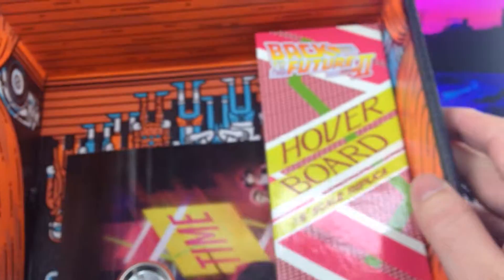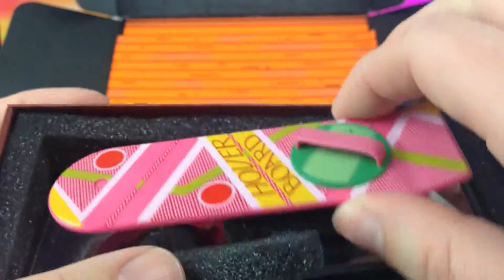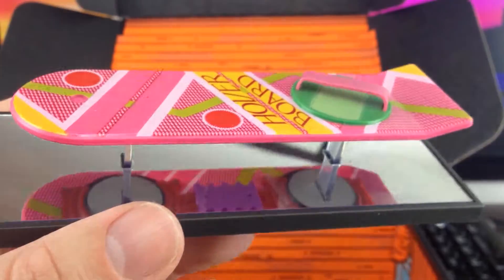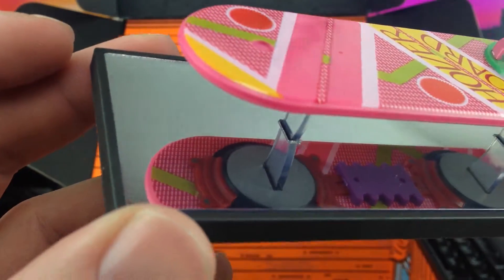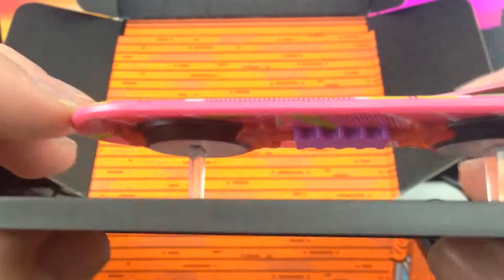There doesn't really seem to be that much else in this month's box, but — a hoverboard! Let's take a look. More Back to the Future themed merchandise. Let's see — scale replica. There we go, get rid of all the bits of foam. There we go — it's the hoverboard. You can just see underneath there as well, with a little mirror and some clear plastic to make it look like it's floating. Yeah, that's really nice — a nice little model. I quite like that.